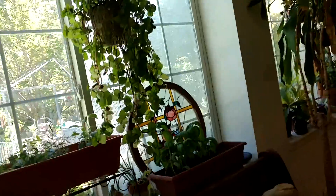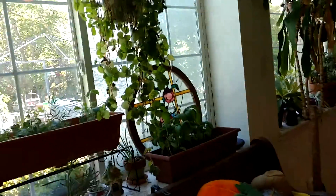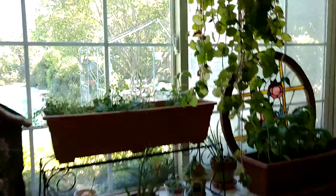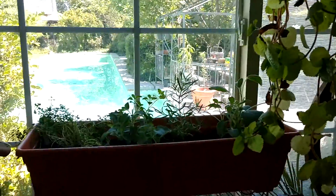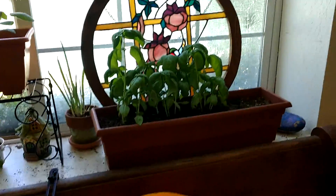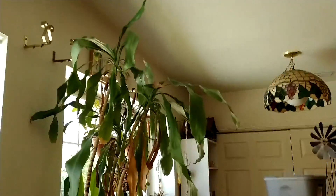Just doing a quick little plant update. It's the end of April, so these are the plants going into summer. I have some herbs and stuff up here, and I've moved some plants around that weren't here in January.